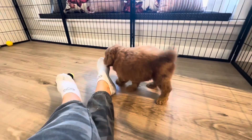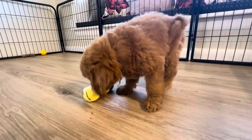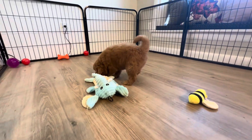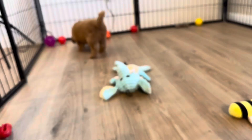He's a little bit darker than he appears on camera, but basically the color he is now, probably a shade or so darker. He's tall, but I think he'll still be probably about 15 to 20 pounds full grown. That's pretty average for the male toy Golden Doodles.